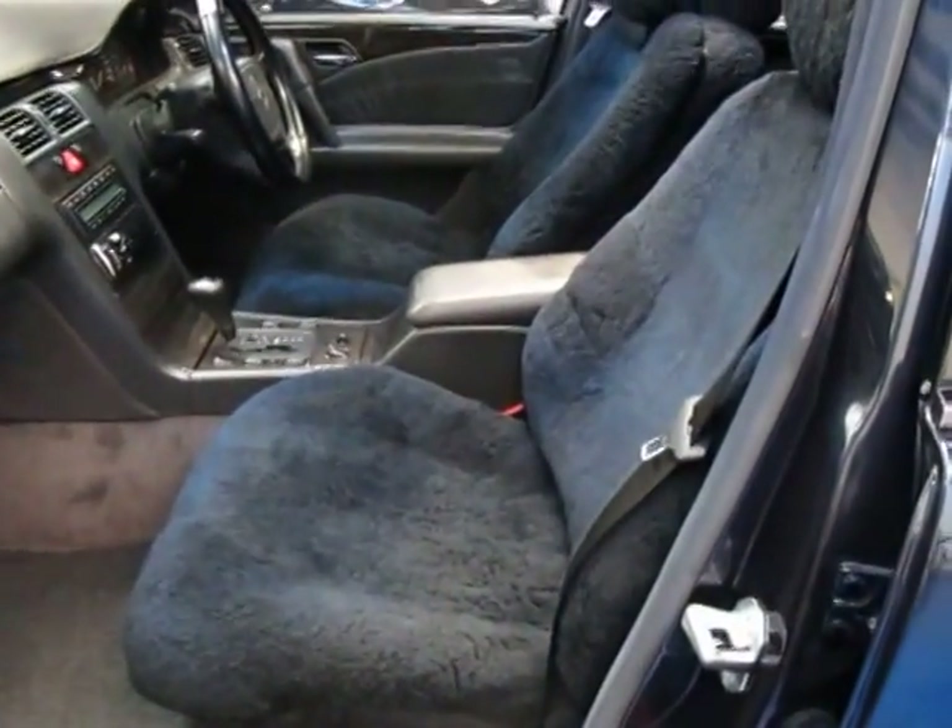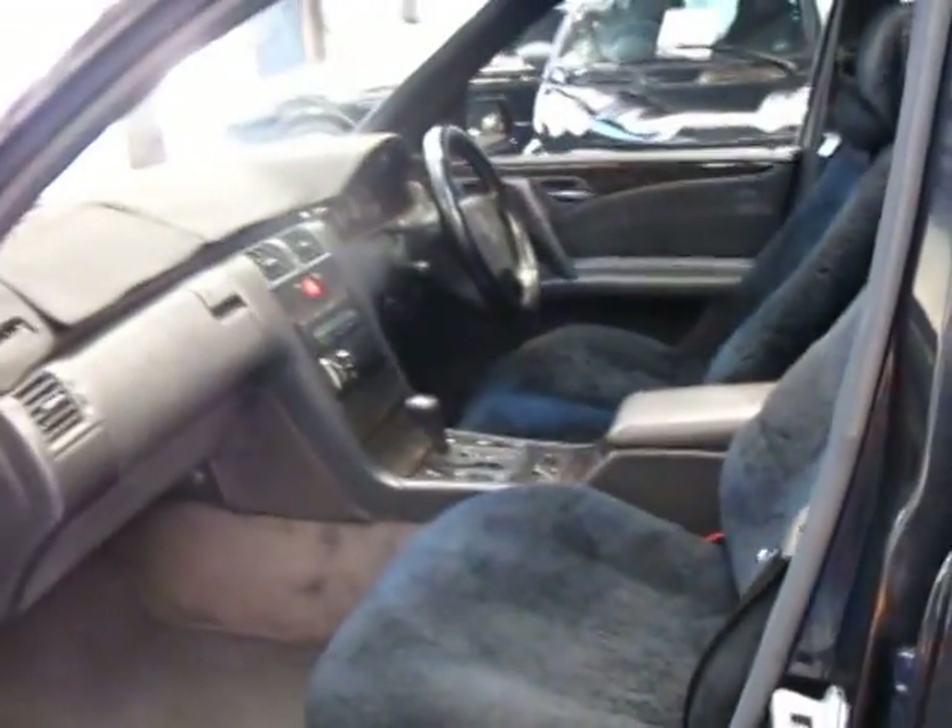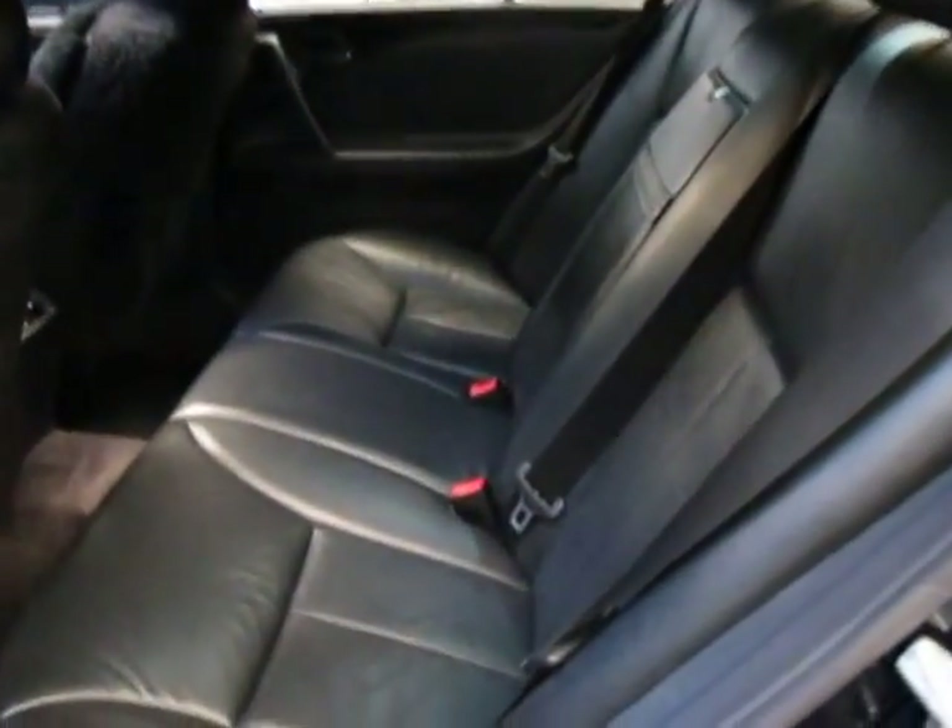The leather interior under those sheepskin seat covers is immaculate. The Avant-Garde gets you that really lovely charcoal grey woodgrain finish. The black leather is beautiful.